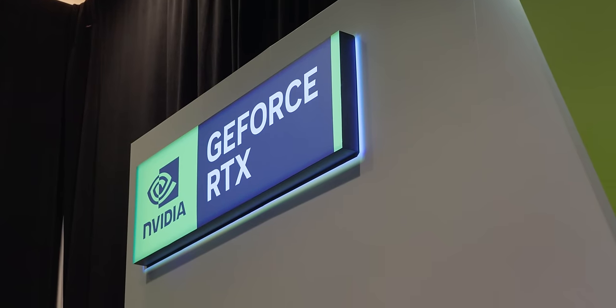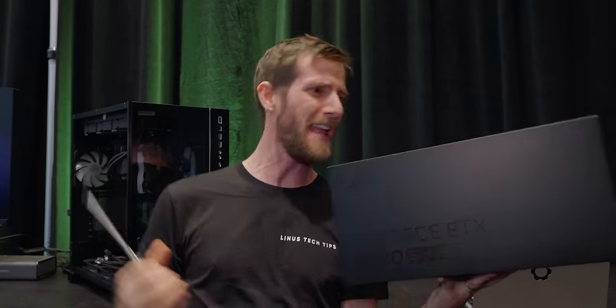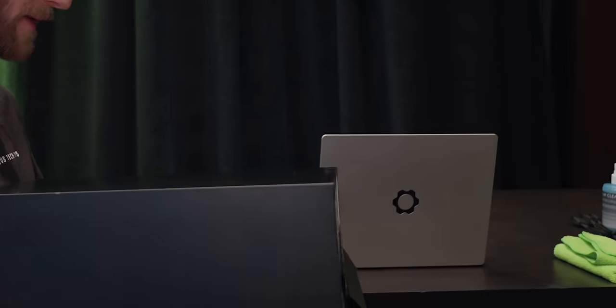Super news everyone — NVIDIA just announced their RTX 40 Super series of GPUs and we are getting a super early look at the 4080 Super. I've got everything I need: this screwdriver to unbox it and install it, this computer to put it in, and this laptop with all my notes about it.